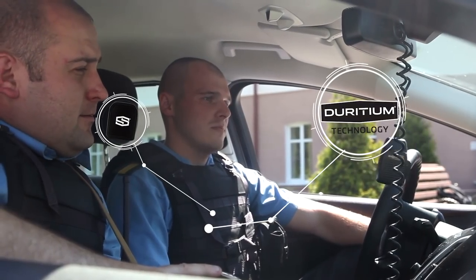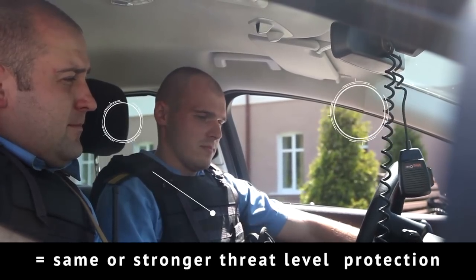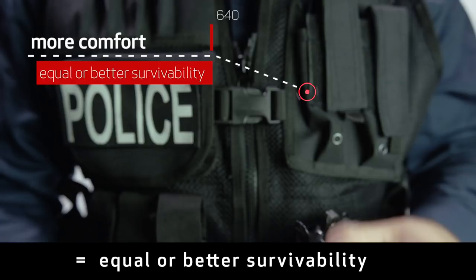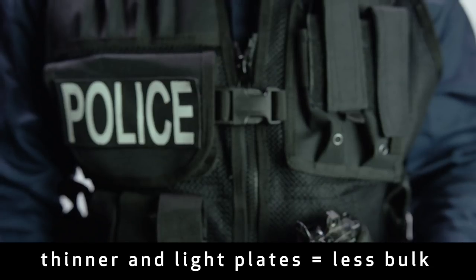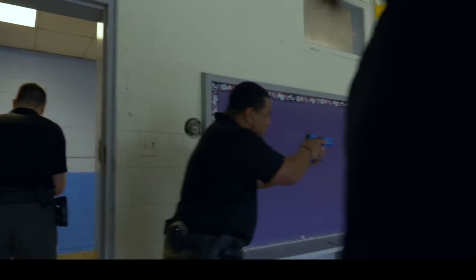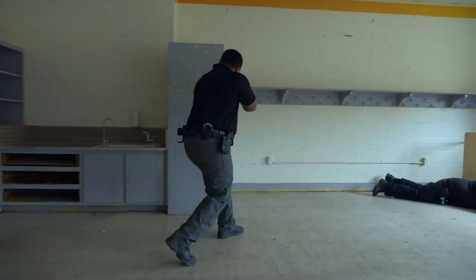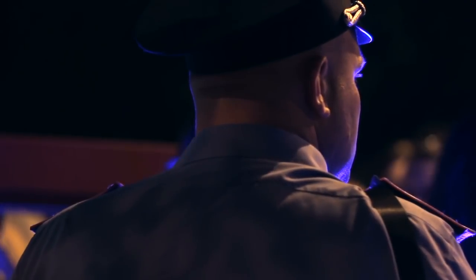SHOTSTOP's Diridium technology uses less material while maintaining the same or stronger threat-level protection, which means more comfort and equal or better survivability. Thinner and lighter plates means less bulk, which leads to increased mobility and speed in active threat scenarios. Lighter plates keep you active and safe and reduce weight displacement injuries so common to those on-duty over extended periods of time.